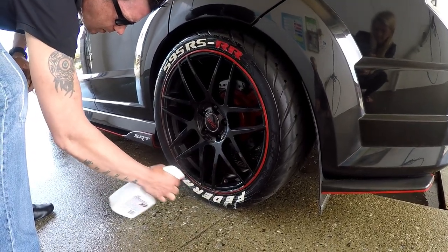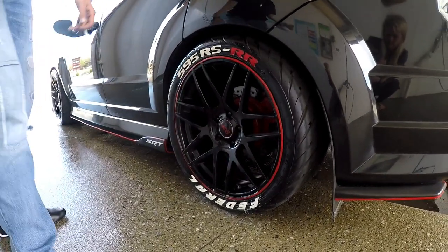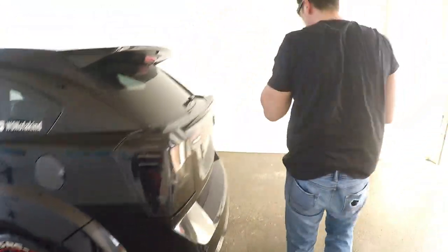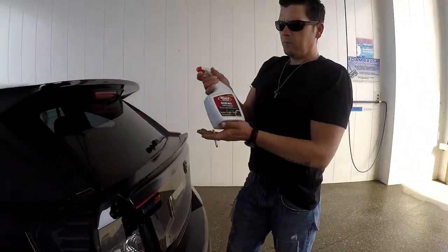Before we get to the product, check this out — this is how we keep the white letters looking. You don't use black.